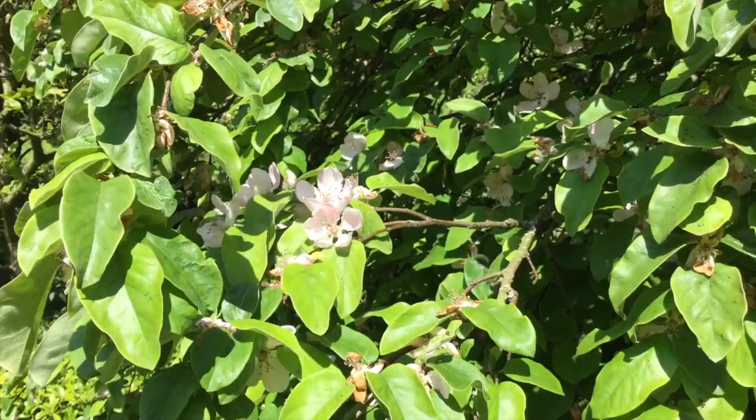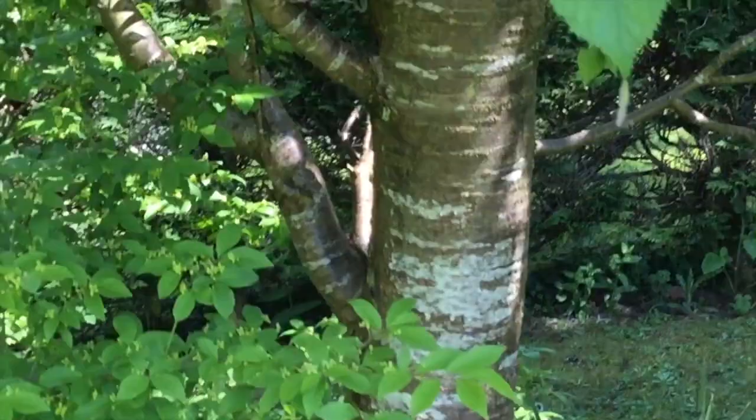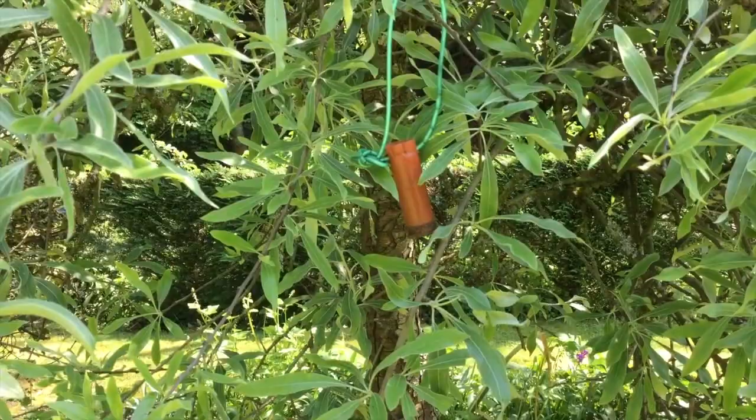For our younger guests, we have an animal treasure hunt. Find the animals and put together the letters and you get the name of a literary character. A ripening pear tree. And something for our observant adults too — what can that be? It's a cartridge in a pear tree.